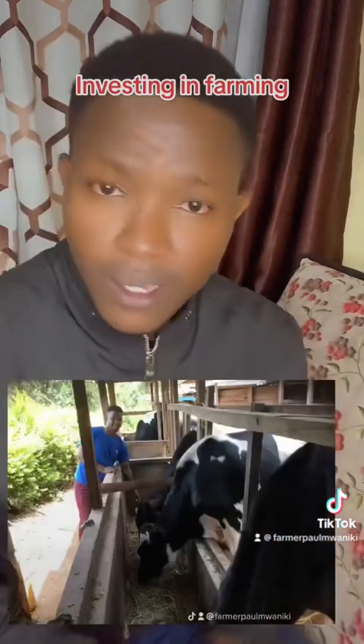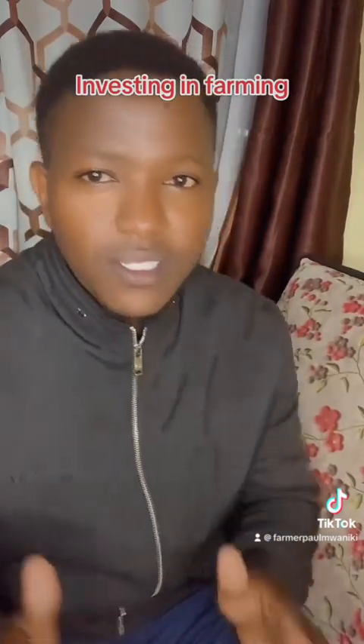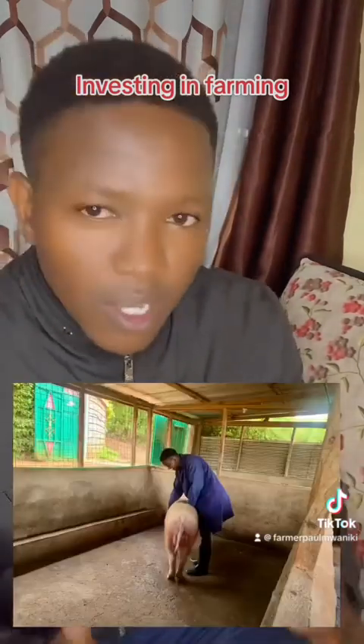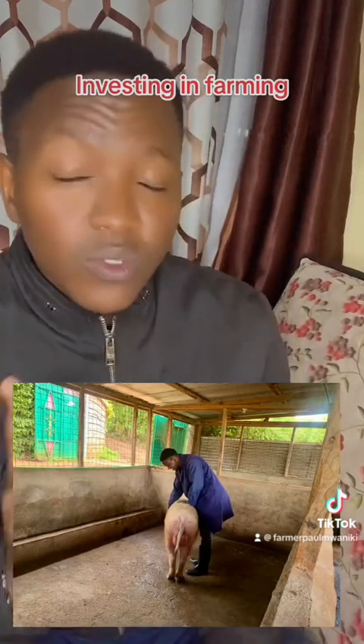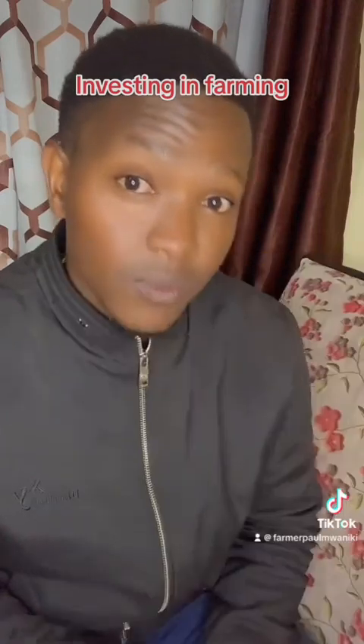With those 200 liters of milk, that person is actually attaining 12,000 Kenya shillings per day. When you hear about that, you think, wow, that's very good money and you can really get rich in dairy farming. But there's one thing they haven't told you about — the cost of producing those 200 liters of milk. So before you decide to invest in any venture, whether pigs, poultry, or anything else, make sure you first learn what you call the running cost of that animal.